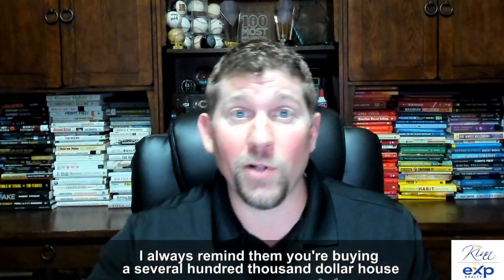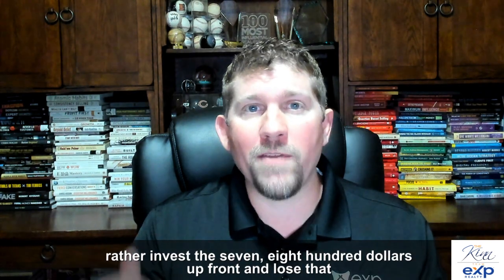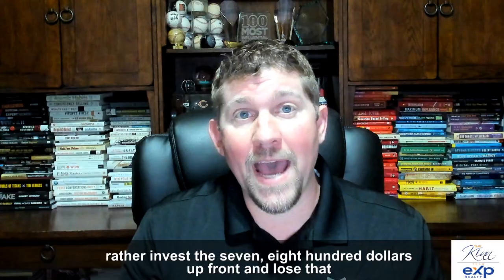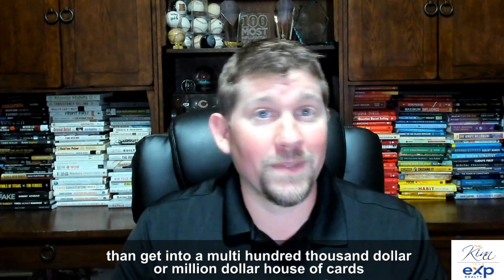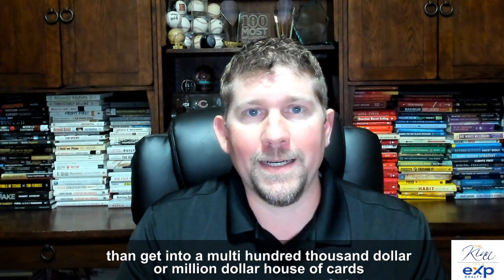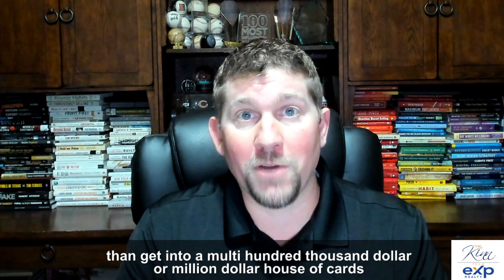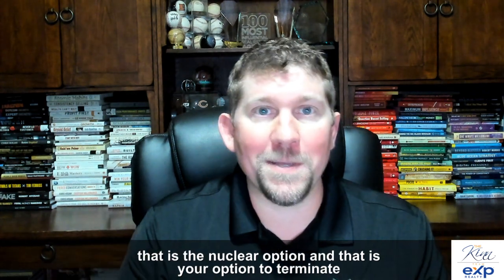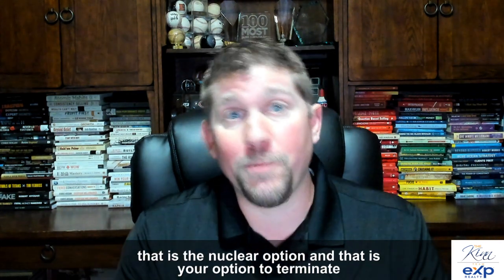I always remind them: you're buying a several hundred thousand dollar house. It's better to invest that seven or eight hundred dollars upfront and lose it than to get into a multi-hundred-thousand-dollar or million-dollar house of cards or money pit. So that is the nuclear option — your option to terminate.